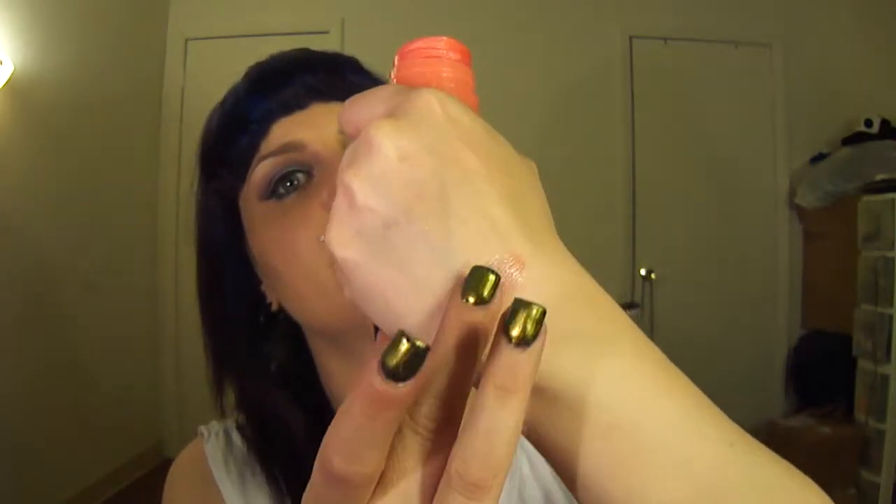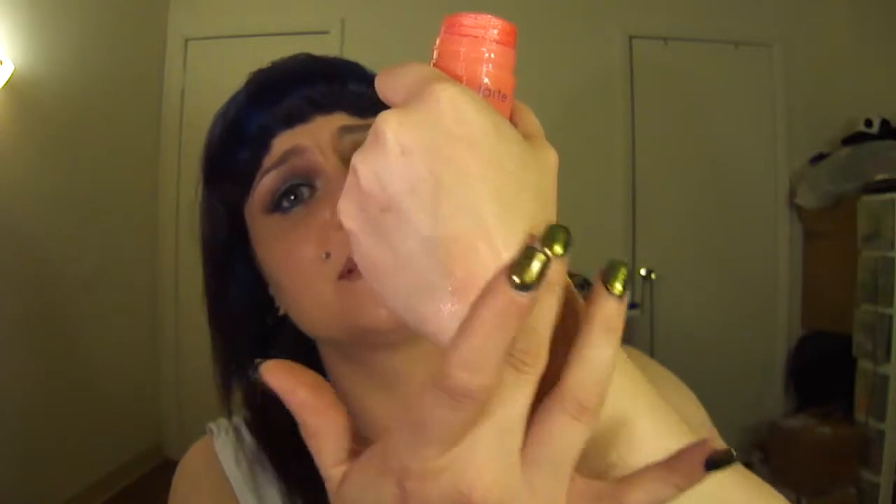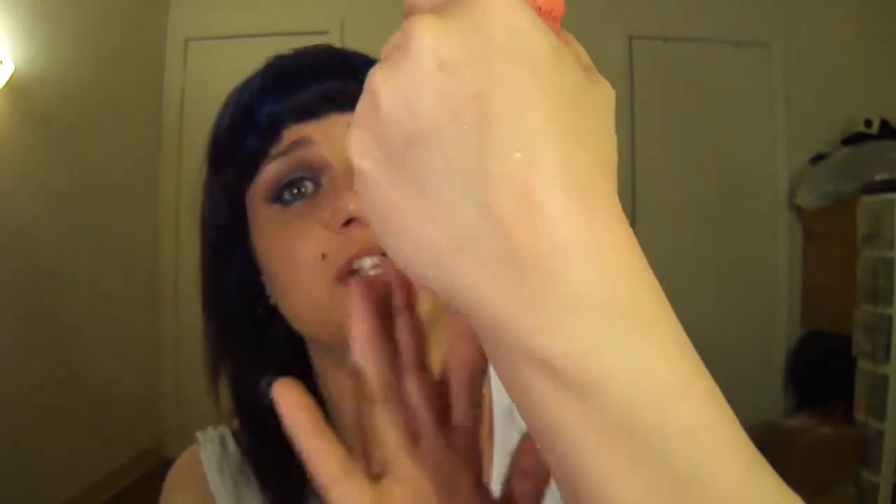Whenever I apply it — let me apply it right here — I'm going to blend it out. This looks super pretty and I wear this one quite often. It is beautiful. I just really like corals.